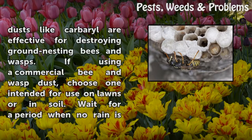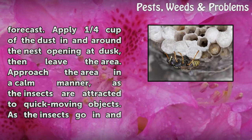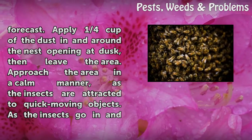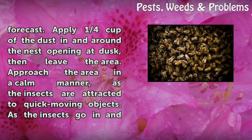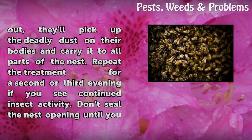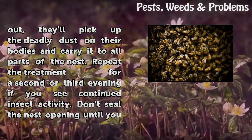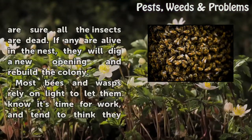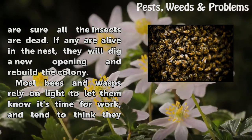Commercial insecticide dusts like carbaryl are effective for destroying ground-nesting bees and wasps. If using a commercial bee and wasp dust, choose one intended for use on lawns or in soil. Wait for a period when no rain is forecast. Apply a quarter cup of the dust in and around the nest opening at dusk, then leave the area. Approach the area in a calm manner, as the insects are attracted to quickly moving objects. As the insects go in and out, they'll pick up the deadly dust on their bodies and carry it to all parts of the nest. Repeat the treatment for a second or third evening if you see continued insect activity. Don't seal the nest opening until you are sure all the insects are dead. If any are alive in the nest, they will dig a new opening and rebuild the colony.